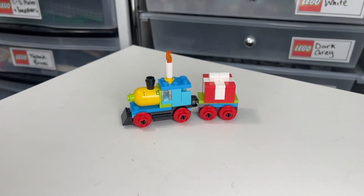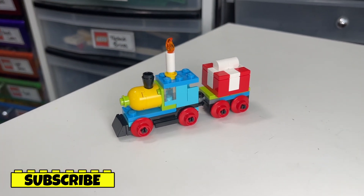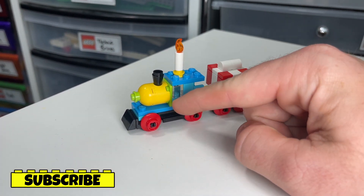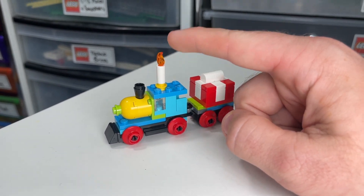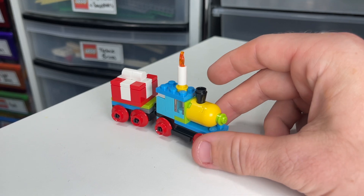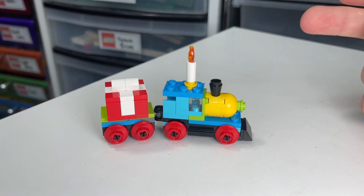Here is the birthday train all built up. It is a train so it does actually drive, which is pretty cool. It has some red wheels and for the most part it is a blue train, with the exception of the big red present on the back car. At the front we've got blue and yellow, so lots of different colors, and we've got some fire and smoke steaming out of it, which is really cool. There are no minifigures, which is going to be the case for all three poly bags today.